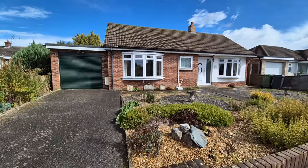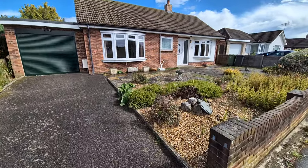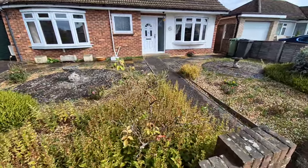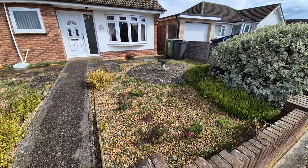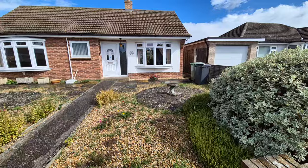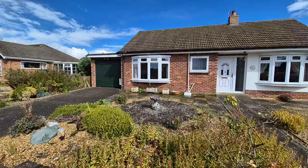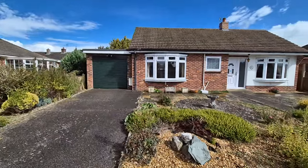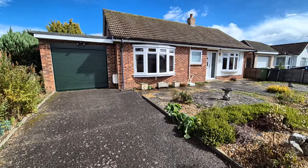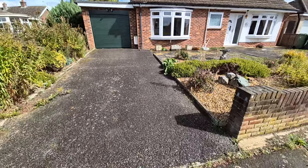We are looking at the bungalow right in front of us. We've got a relatively low maintenance front garden laid to a combination of patio paving slabs and shingle, with a few shrubs sprinkled throughout. There is gated access down the side of the property to the rear garden, an outside light, and a garage on the side of the property with a motorized remote control roller door to the front.